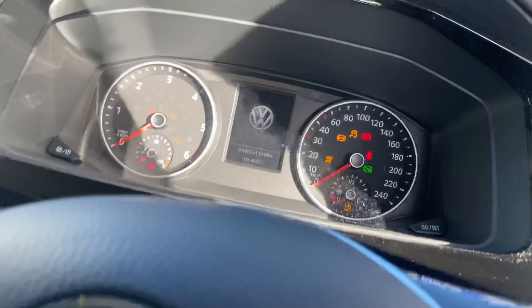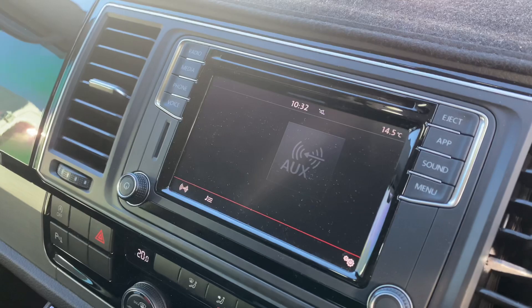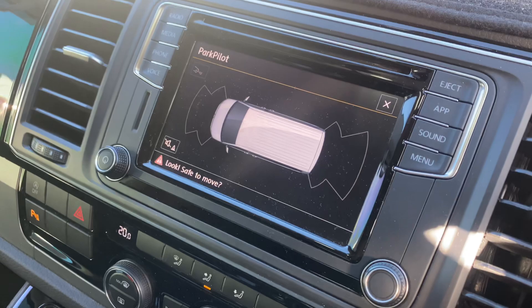I'll just jump in so I can start the car for you — nice and easy. It does desperately need some fuel, but that's okay. Obviously standard fitted with front and rear parking sensors, reversing camera, and all the latest in safety and tech, which is really good to see.